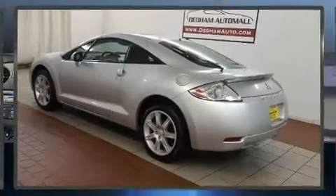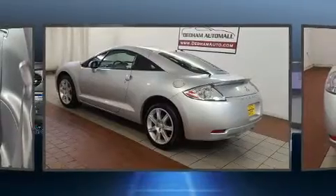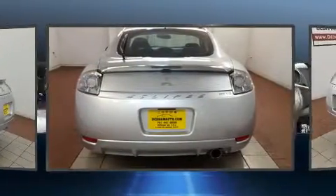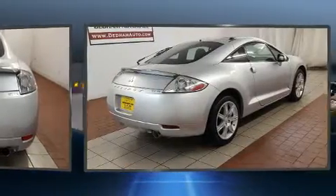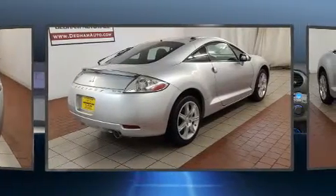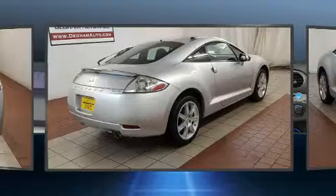Come test drive this 2008 Mitsubishi Eclipse with fewer than 35,000 miles on the odometer. You can be confident that this pre-owned vehicle will provide you reliable transportation. Mitsubishi made sure to keep road handling and sportiness at the top of its priority list.